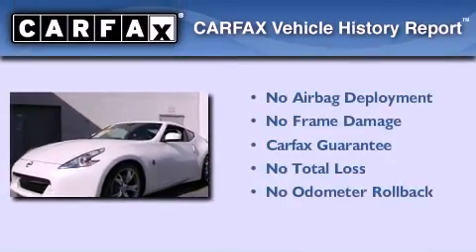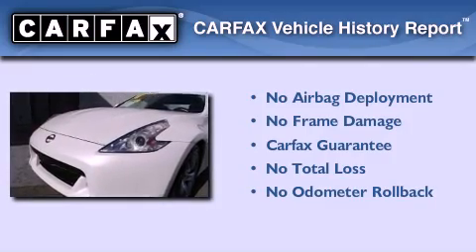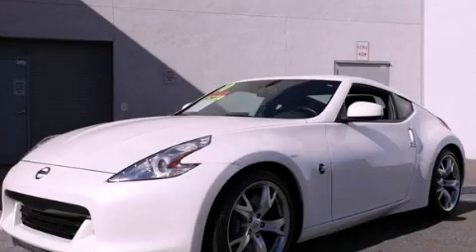Not to mention that this car qualifies for the Carfax buyback guarantee. This vehicle won't last long at this price — call in and arrange a test drive now.